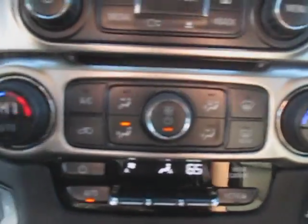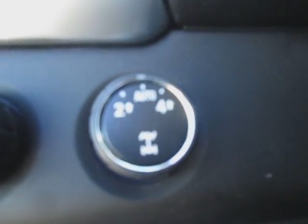We have dual climate control down at the bottom. Right here we have a 12-volt and two USBs. And over on the left side of the console we have four-wheel drive.